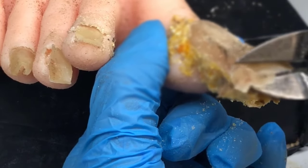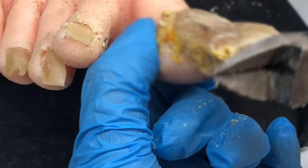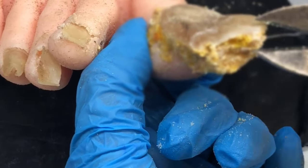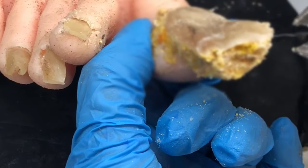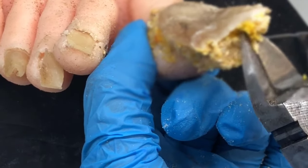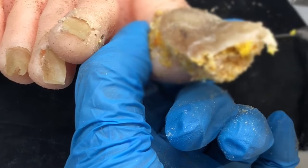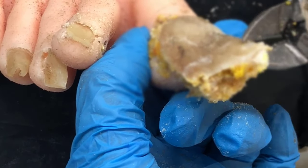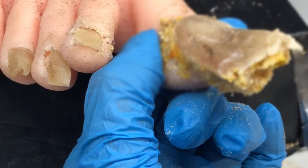You have bacteria, you have fungus, you have viruses — they're all over you all the time. You are covered both inside and outside with fungus, viruses, and bacteria. It's just part of being a human being. But what we can do is make the environment so inhospitable that they can't get under the skin, or in this case under the nail, and start doing their dirty work.